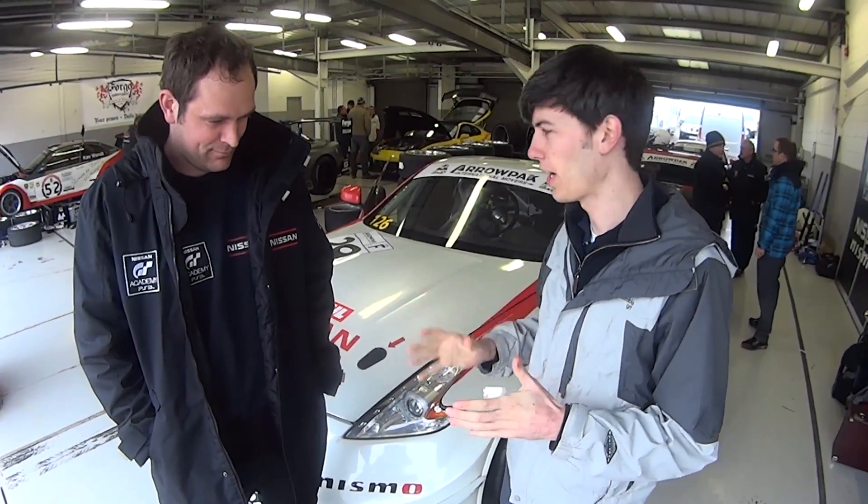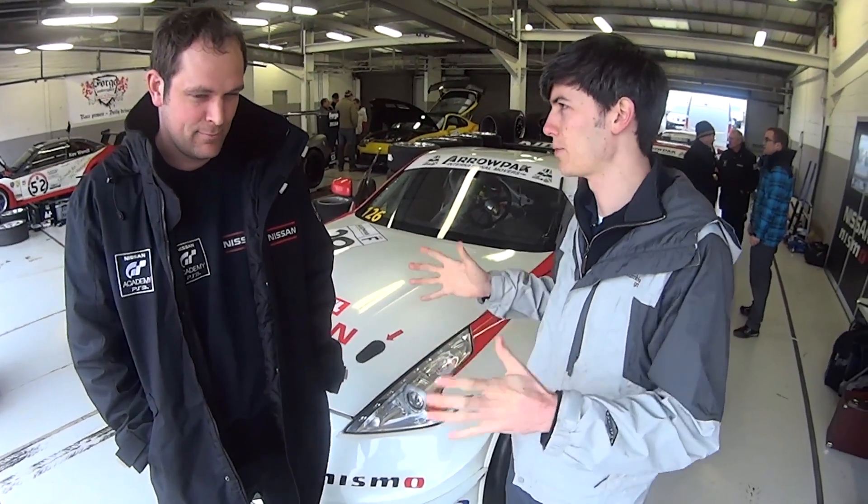So I'm here with Johnny. He is a technician responsible for the GT4 car you see behind me. Johnny, if you could just tell me some of the things that you work on — what you're out here doing during the day, before the race, during the race, after the race.